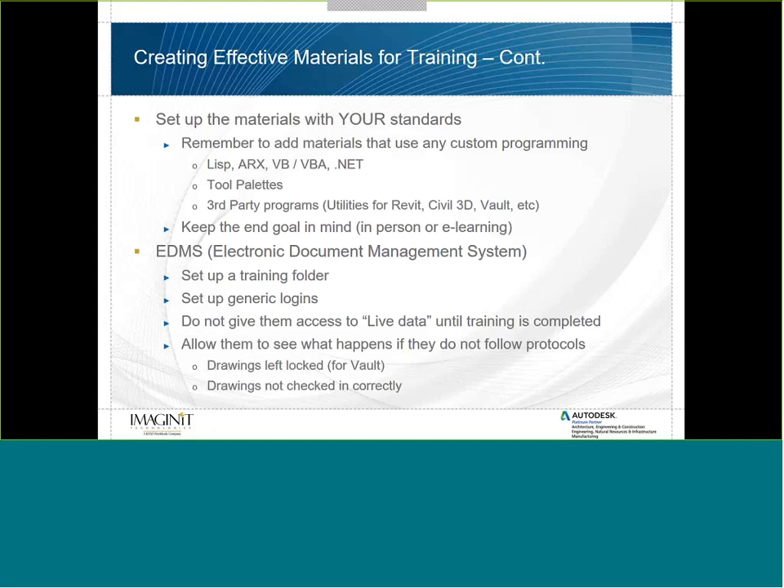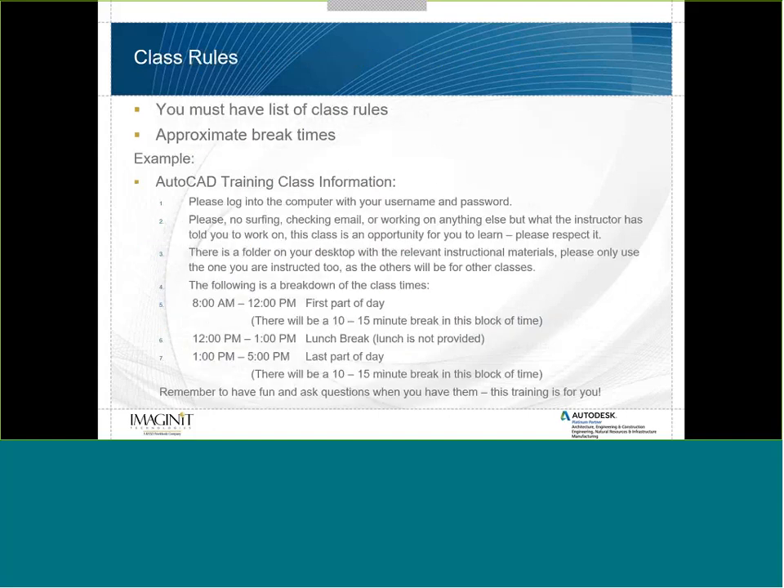Once you have your training materials and class outline ready, make sure you have a list of class rules and approximate break times. For example: log into the computer with your username and password; no surfing, checking email, or working on anything else other than what the instructor assigns — this is an opportunity for you to learn, please respect it. There's a folder on your desktop with the relevant instructional materials; please only use the one you're instructed, as others will be for different classes.